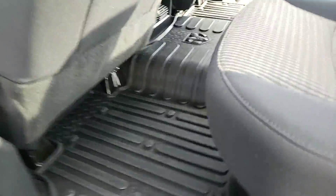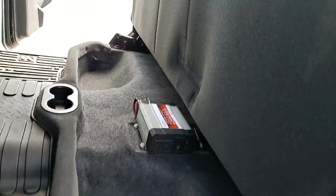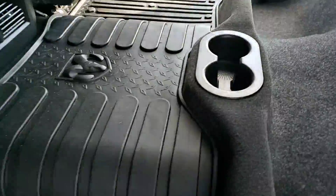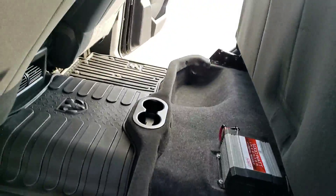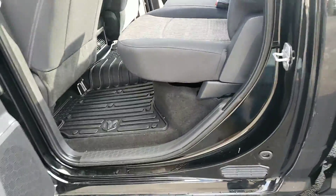Back here in the back you've got your all-weather floor mats. You do have the fold-up bench seat. You have a thousand-watt power inverter and plenty of storage back here, as well as cup holders. The seats just fold down — easy peasy, nothing to it.